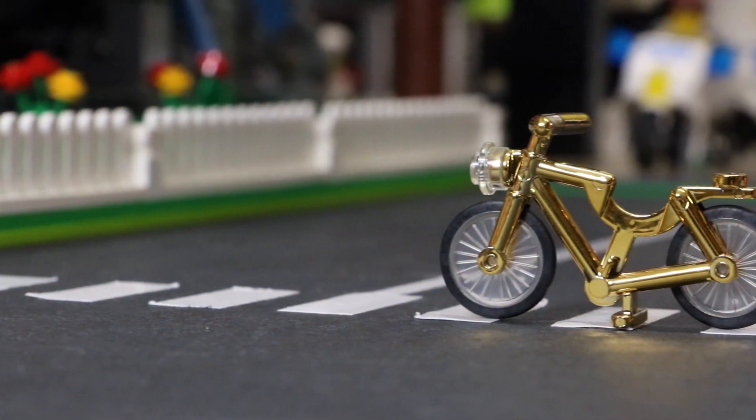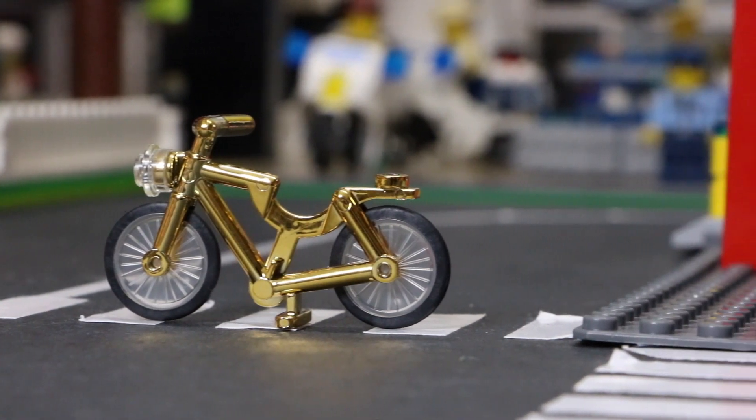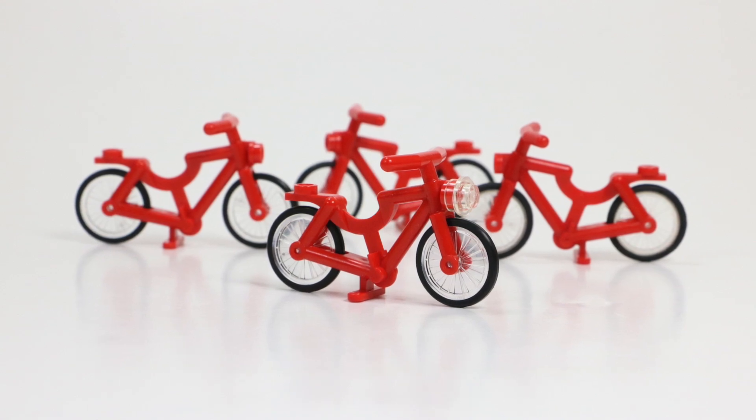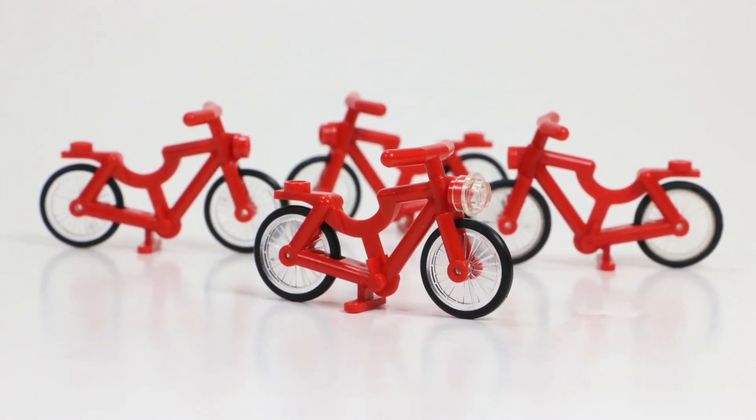I also have this pretty cool chrome gold bicycle, but it's not an official LEGO bicycle because I got it in the January 2017 Bricklover box. The bike has only occurred in 60 different LEGO sets, 39 of these sets being the LEGO Town and the LEGO City line.